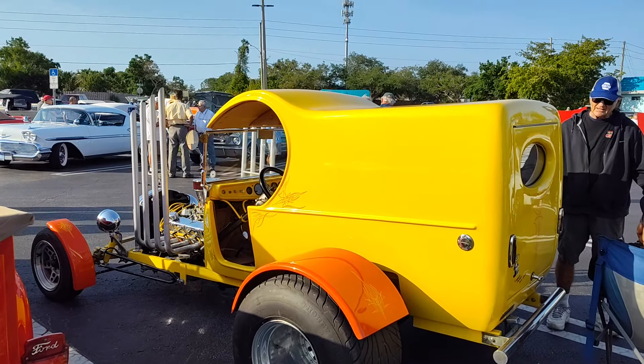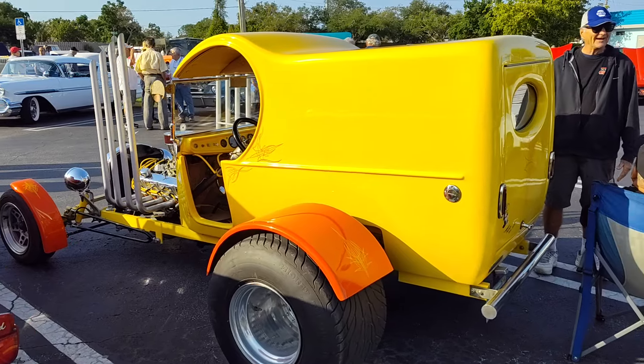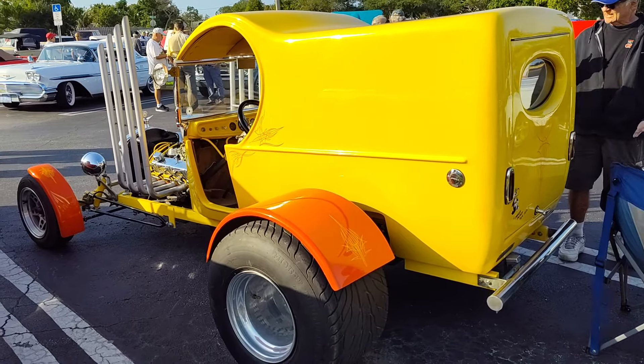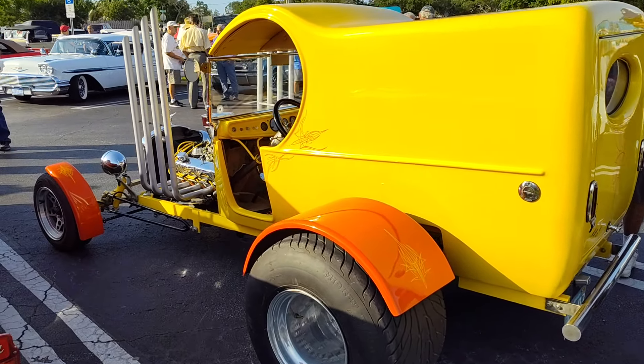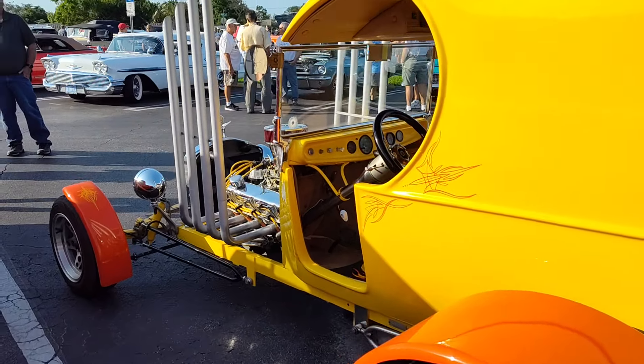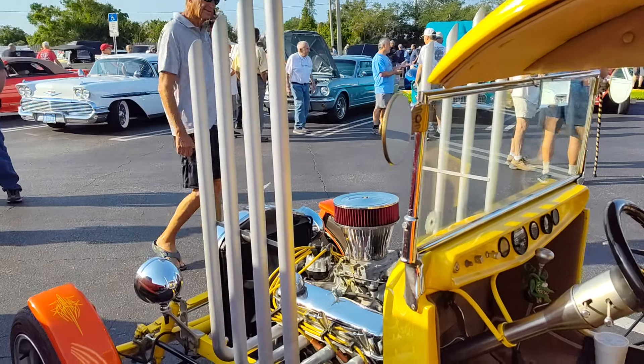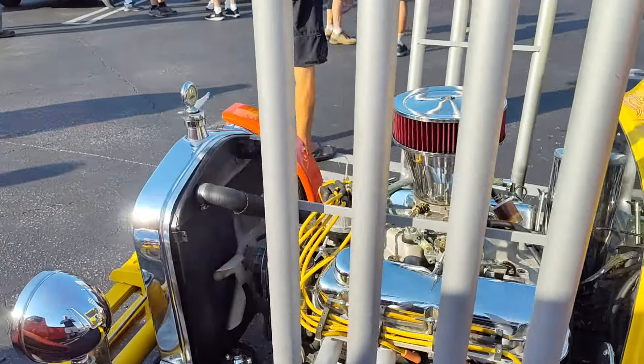Okay, custom hot rod folks. This one reminds me of all the Revell and Monogram hot rods I built as a kid back in the 70s. How many times have you as a kid built a model similar to this? With the crazy crazy zoomies — or whatever those header pipes are called.